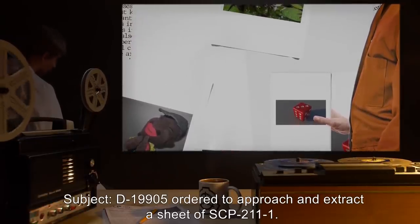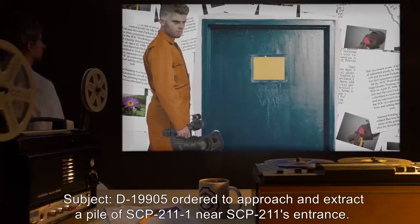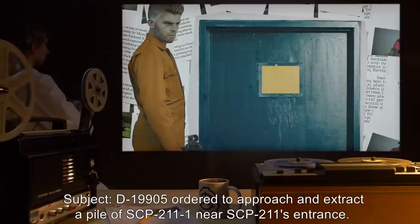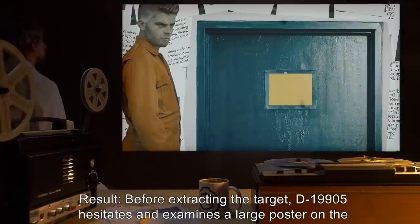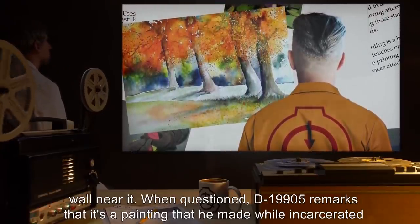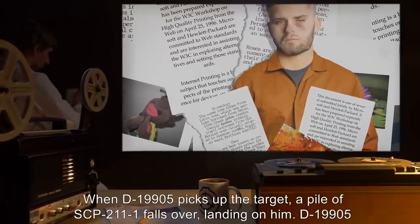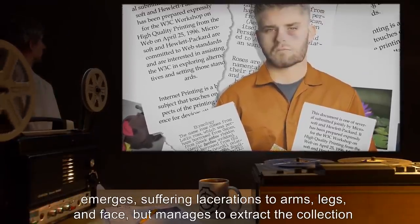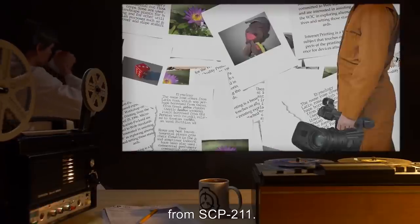Video log two: Subject D-19905 ordered to approach and extract a sheet of SCP-211-1. Result: No response. Page appears to be [data expunged]. Video log three: Subject D-19905 ordered to approach and extract a pile of SCP-211-1 near SCP-211's entrance. Result: Before extracting the target, D-19905 hesitates and examines a large poster on the wall near it. When questioned, D-19905 remarks that it's a painting that he made while incarcerated, and proceeds to pick it up without incident. When D-19905 picks up the target, a pile of SCP-211-1 falls over, landing on him. D-19905 emerges suffering lacerations to arms, legs, and face, but manages to extract the collection from SCP-211.